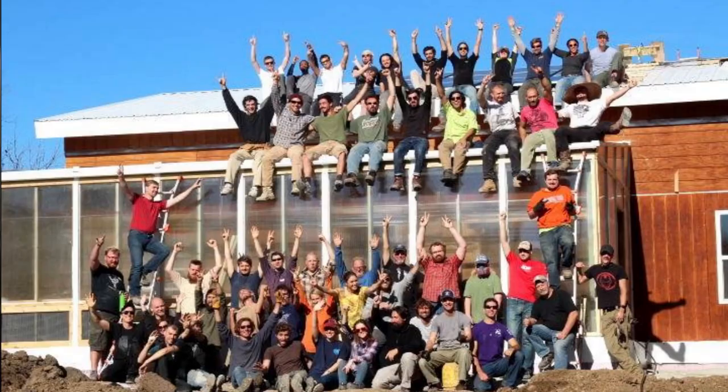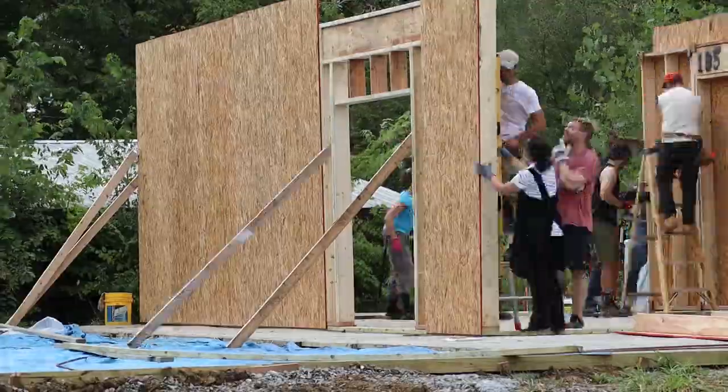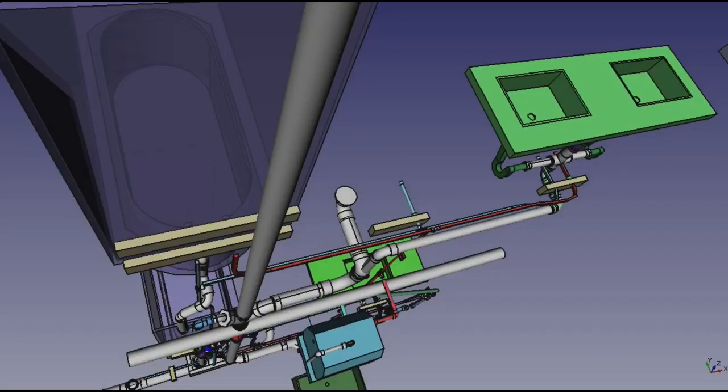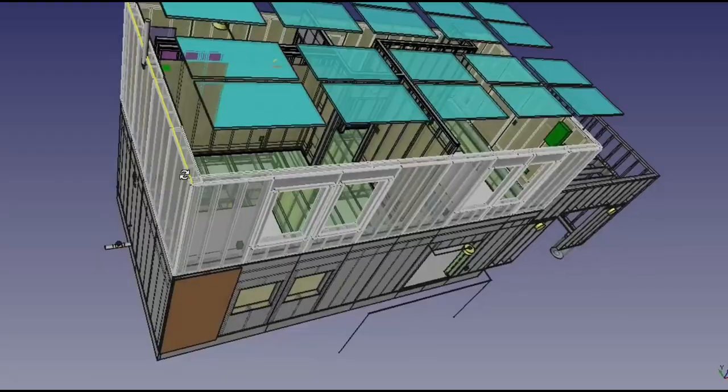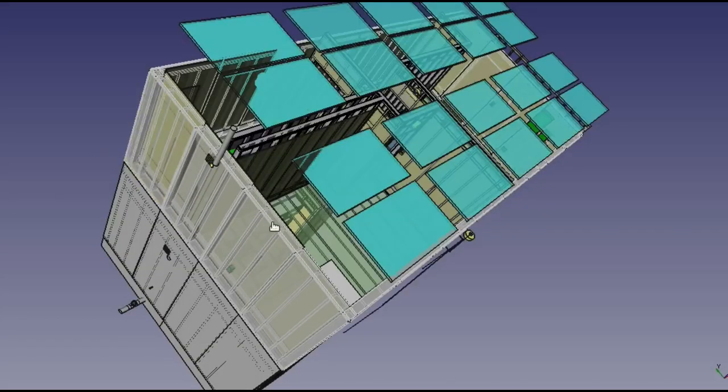In 2016, we proved that a team of 50 novices could build the original Seed Eco Home in just five days. Then we demonstrated a build of an entire floor in only one hour. Since then, we have designed the utilities and other components right into the modules instead of doing these as a separate step later.